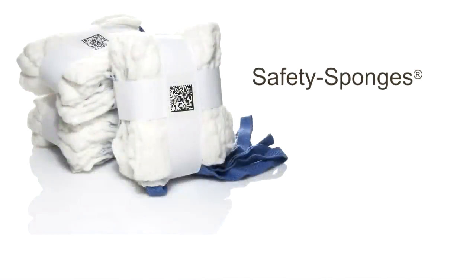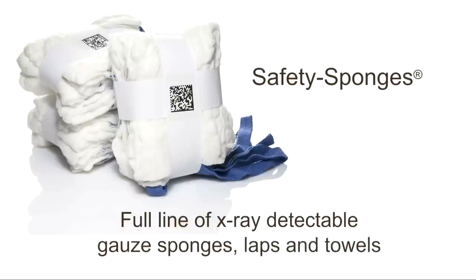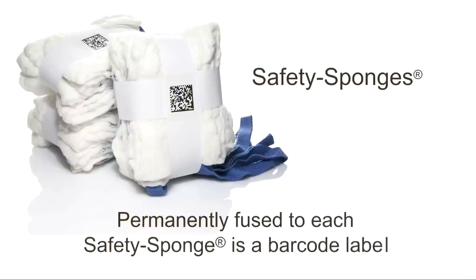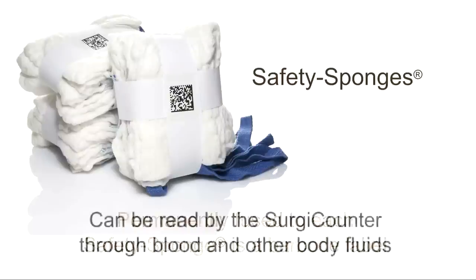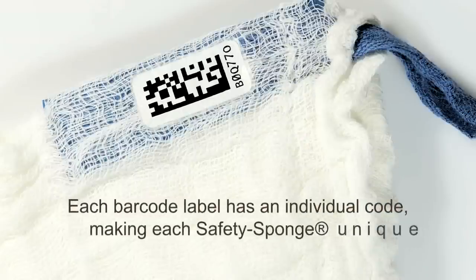The Safety Sponge line of disposable products includes a full line of X-ray detectable gauze sponges, laps, and towels of numerous shapes and sizes. Permanently fused to each safety sponge is a barcode label that can be easily read by the SurgiCounter despite the presence of blood or other body fluids. Each barcode label has an individual code permanently printed on the surface, making each safety sponge unique from all others.